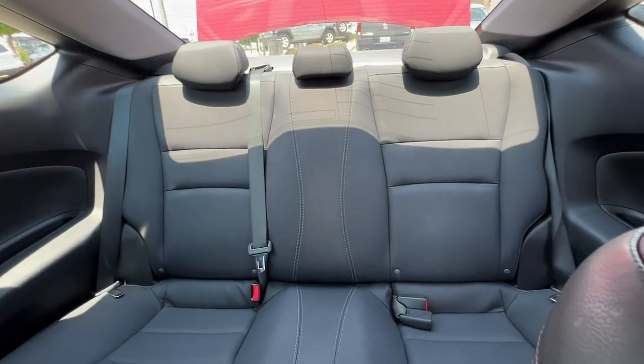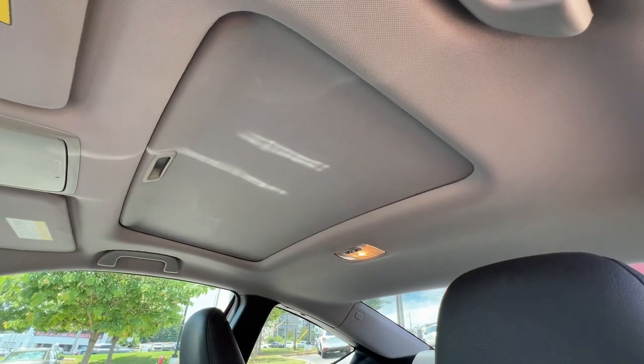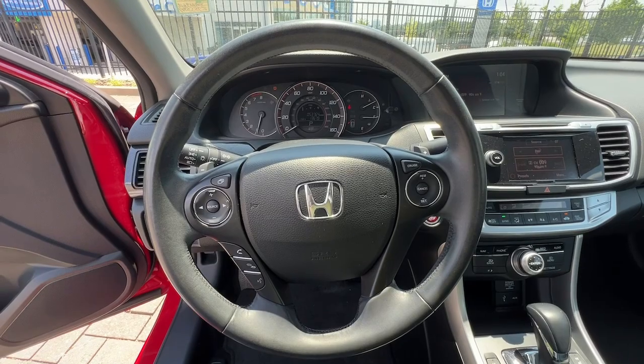Heated mirrors, satellite radio, backup camera, premium sound system, fog lamps. Feel what it's like to drive a sweet dream come true — test drive the Honda Accord.